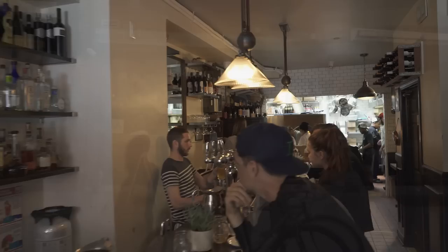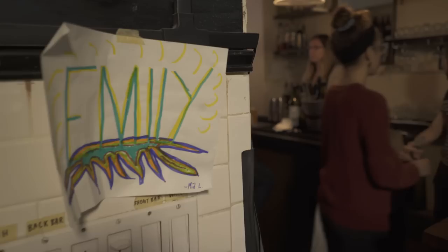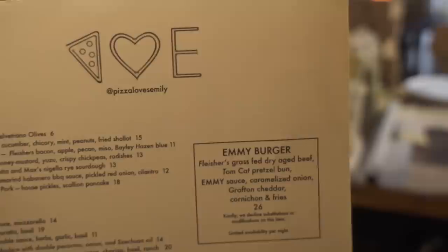Our restaurant is meant to be a place full of really professional service and delicious food, but in a very casual environment, so it's meant to feel like an extension of our home. So it's small, it's intimate, and it's fun.